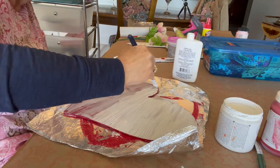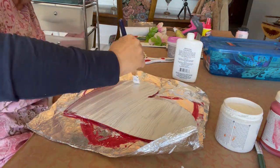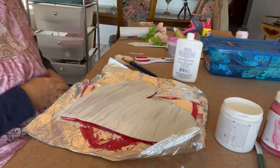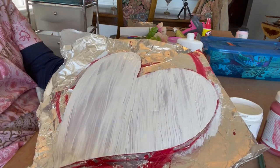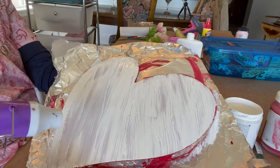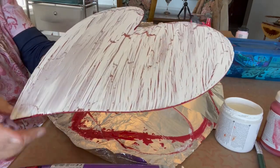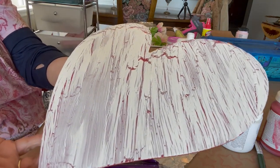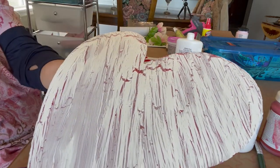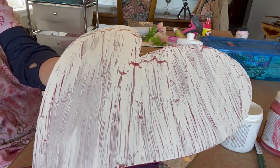Once I finish the one swipe I'm going to try my heat gun, because using the heat gun makes bigger cracks. I can tell you that the more white glue you use the bigger the cracks are. You can see I got some really big cracks on the heart and where I didn't put as much glue the cracks are smaller. I'm going to put a bow at the top.